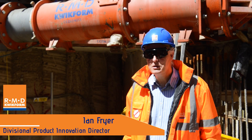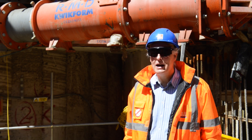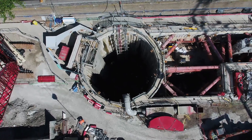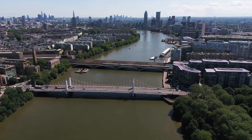My name is Ian Fryer. I'm the Divisional Innovation Director for RMD Quickform. Today you're joining us down by the River Thames in London. We're on the Chelsea Embankment foreshore interception chamber, part of the huge Tideway project which is being built underneath the Thames through the heart of the city.